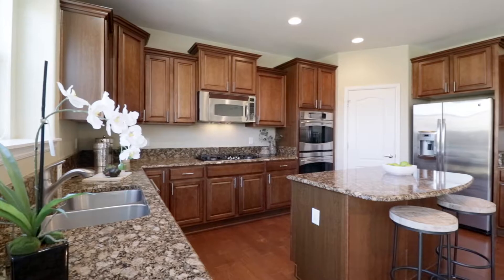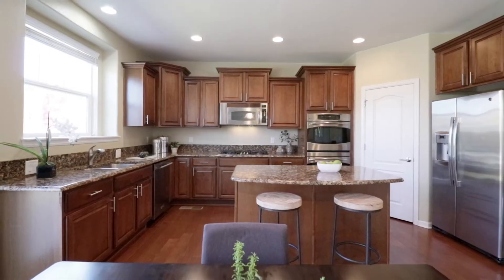Hosting friends and family has never been easier in your open concept living room and kitchen, which includes a gas range, granite countertops, and stainless steel appliances.